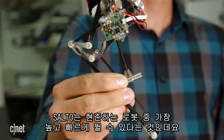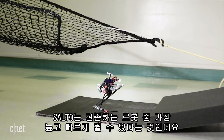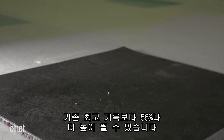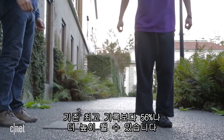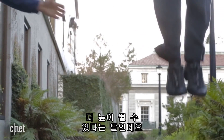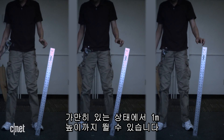The special thing about this robot is that it can jump higher and faster than any other robot out there right now. It has 56% more vertical jumping agility. SALTO can jump better than a human — it can jump higher. It can jump to one meter starting from a full standstill.